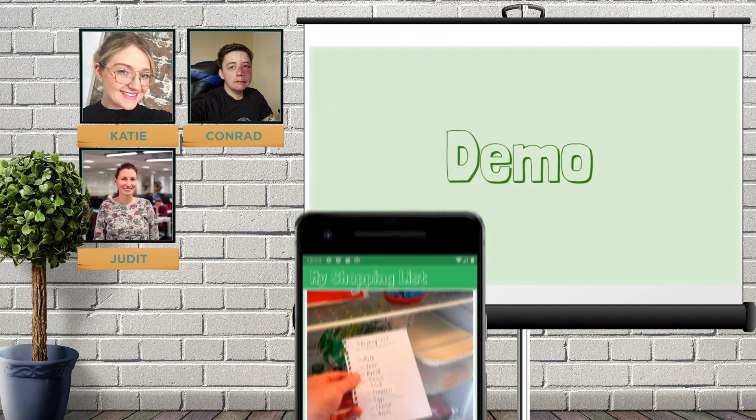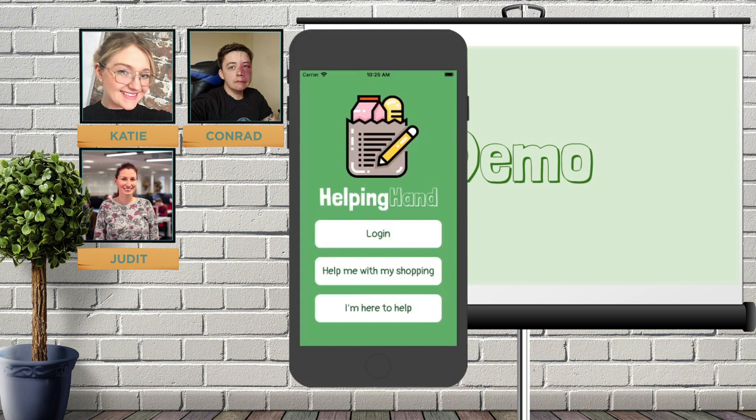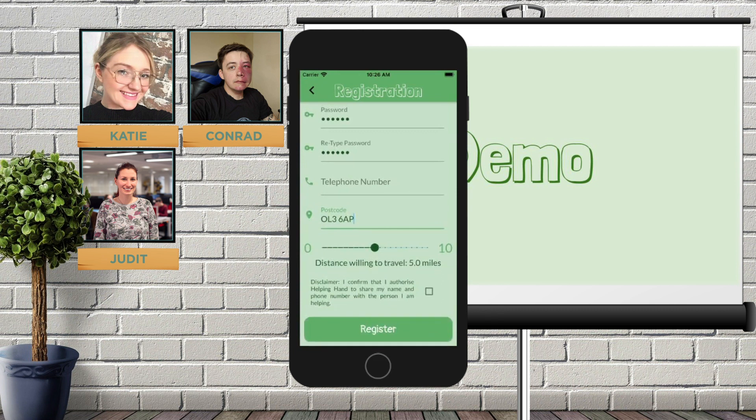I'm now going to take you over to the volunteer perspective. Helping Hand works on both Android and iOS devices, so I'll be using an iOS simulator. I'm going to click 'I'm here to help'. Our volunteer will be Dennis, who can help Mr. Wilson with his shopping list, so I'm just going to register him quickly. On the slider, the volunteer can set the size of the area where they want to help out, which by default is 5 miles — I'll set it to 7 miles — and then click 'Register'.